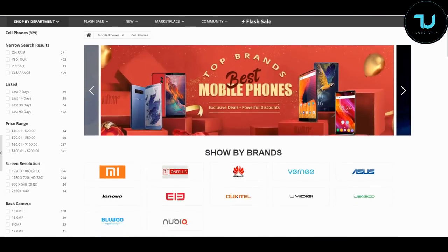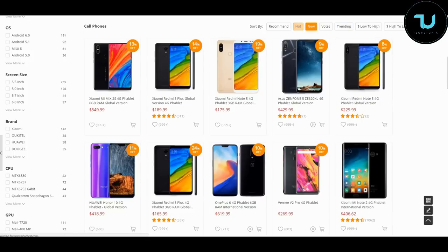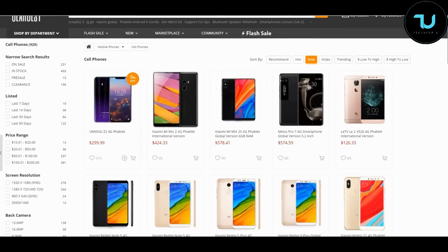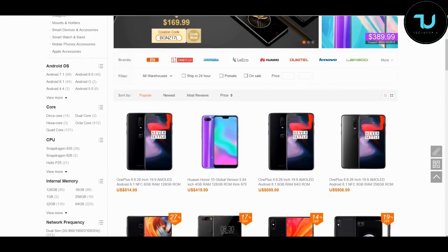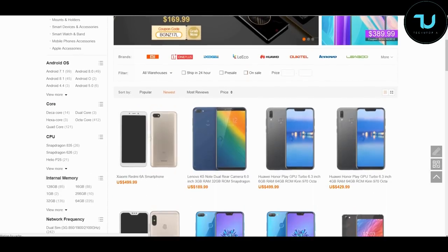Have you ever wondered where to buy smartphones from China? That's GearBest.com and Banggood.com — the most reliable two sites for online buying. Use my promo links below in the description to purchase anything, ninjas. That's the best way to support me.